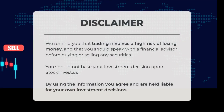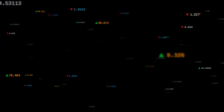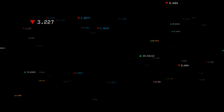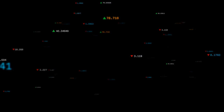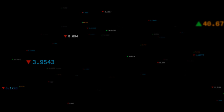We remind you that trading involves a high risk of losing money and that you should speak with a financial advisor before buying or selling any securities. You should not base your investment decision solely upon StockInvest.us. Do you agree or disagree? Comment below and share your thoughts — what is your target for the stock? Remember to like and subscribe. We wish you successful trading and have a beautiful day, with regards from all of us here at StockInvest.